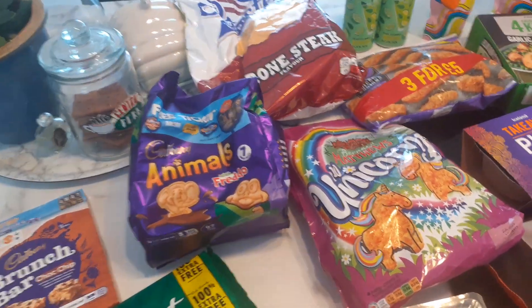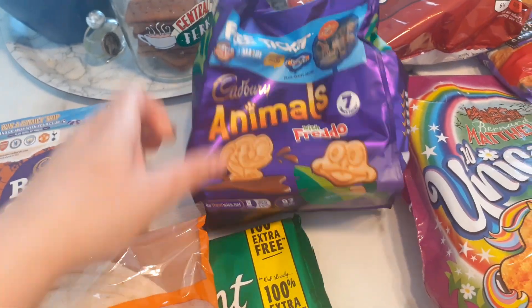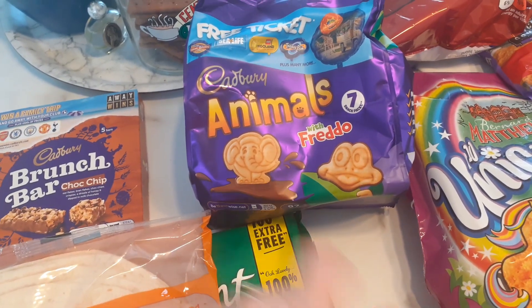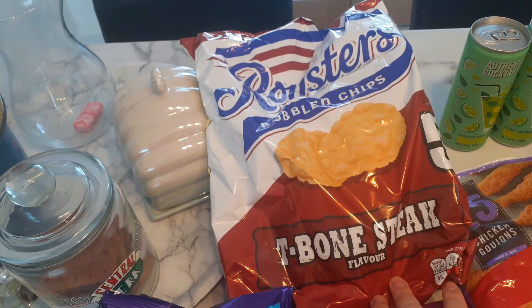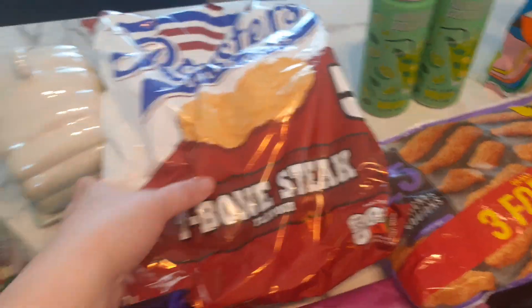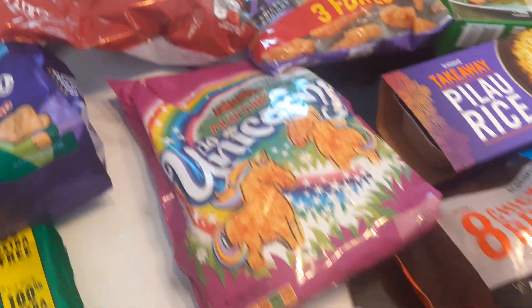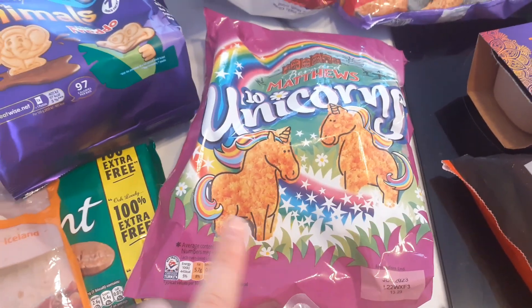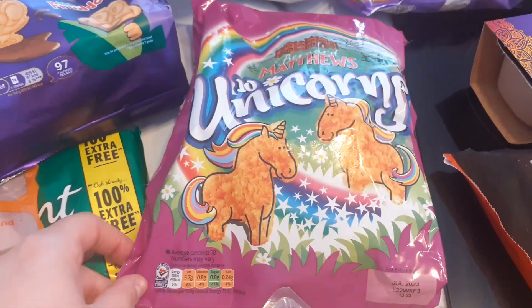We've got our niece coming to stay on Friday, so I got some bits in for her. I got these little animal biscuits — she really likes these. You get a little Freddo and an elephant in there, seven bags for a pound. I also got some T-bone steak crisps I really like — a pound for the bag, and you get five. And she loves these Bernard Matthews unicorns, which were about £2 to £2.50 — quite pricey, but she really loves them so I always get them.